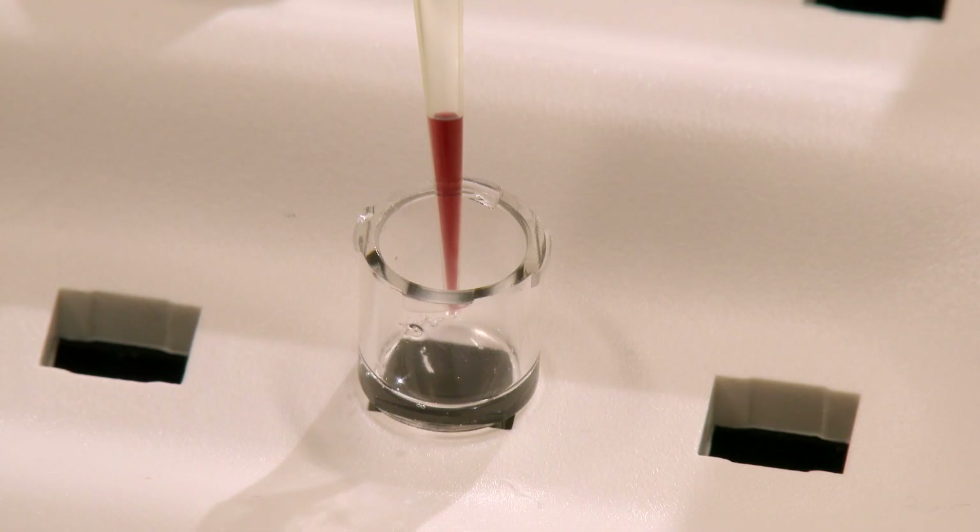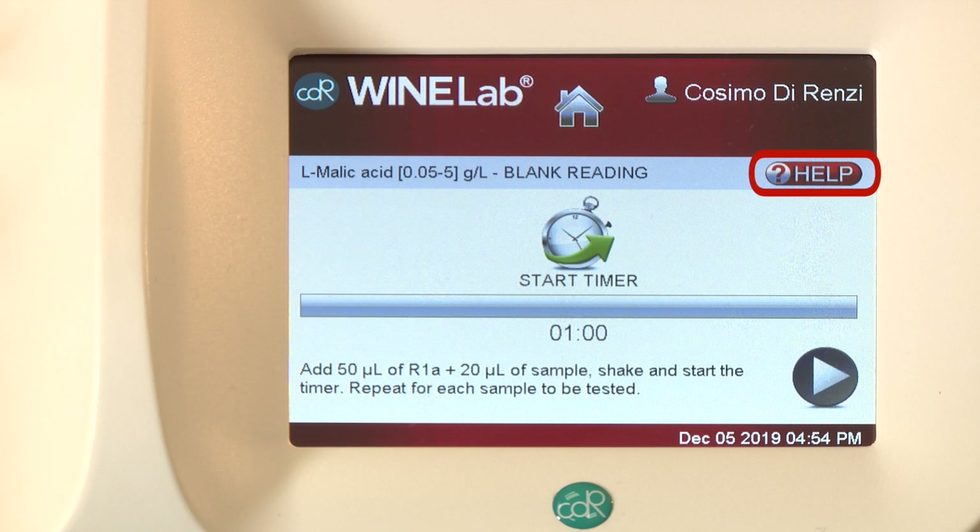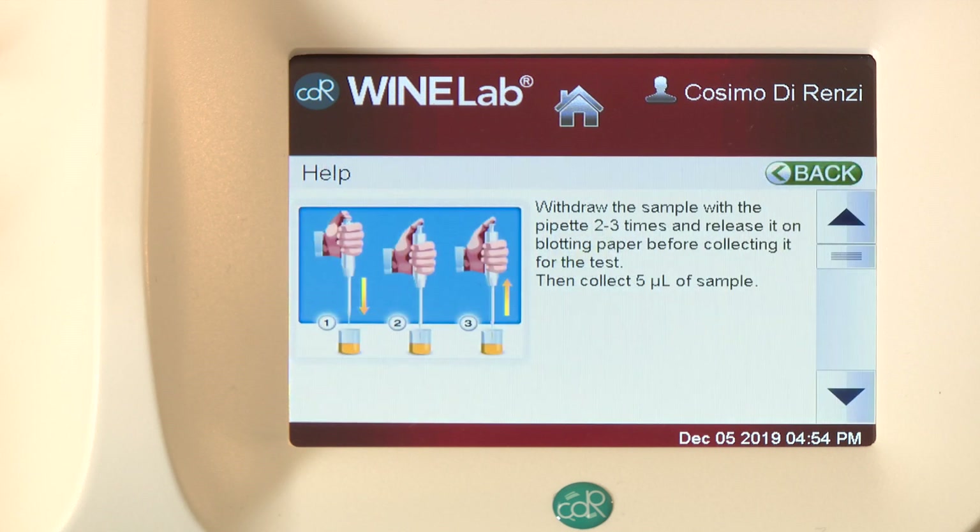Few steps are sufficient to perform the analyses, but if any doubt arises, the help function shows you the way.